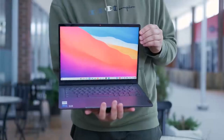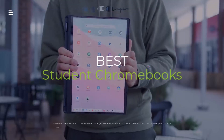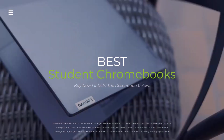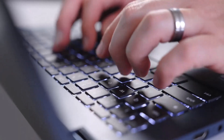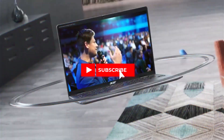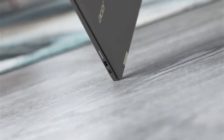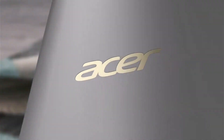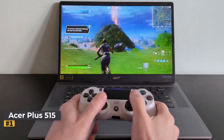Struggling to find the perfect Chromebook for crushing your studies? Fear not — this video reveals the top Chromebooks of 2024, built for everything from note-taking to research. Buckle up and get ready to find your perfect match. Hit the subscribe button, give a thumbs up or down, and comment about which one is best for you. Let's get started.